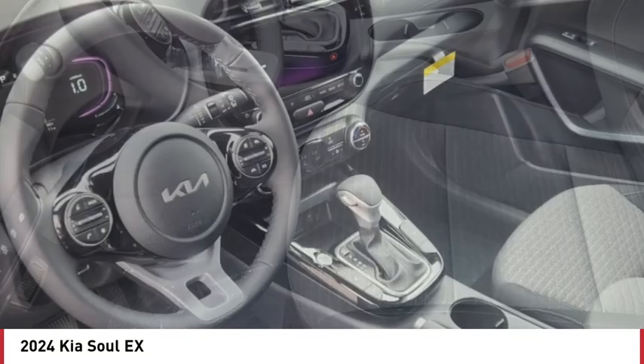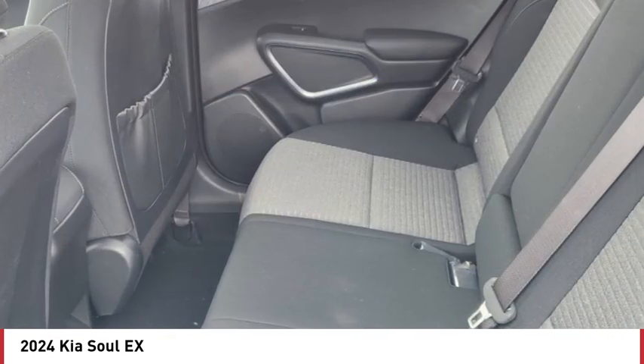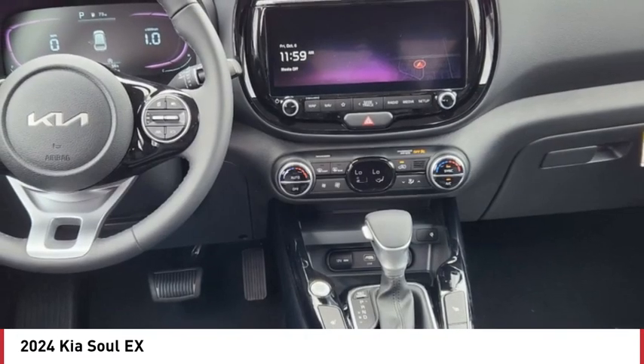Tire pressure monitor, blind spot monitor, heated mirrors, aluminum wheels, remote engine start, brake assist, traction control, stability control.